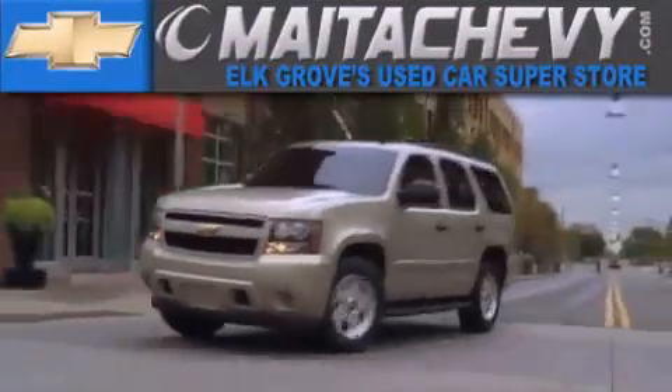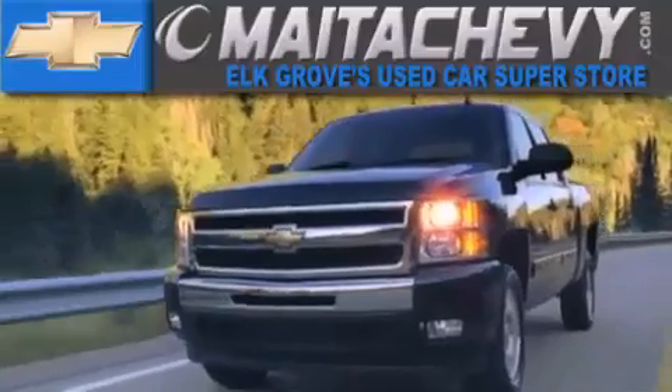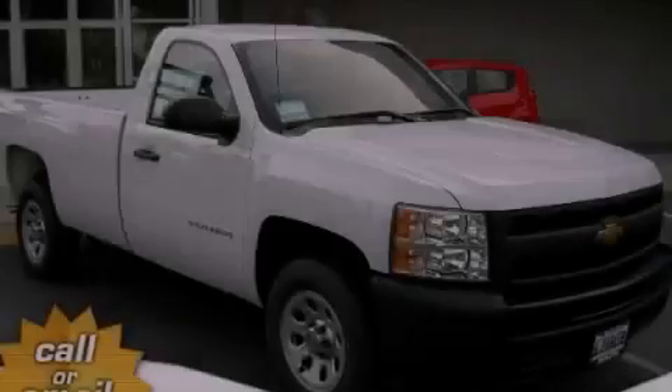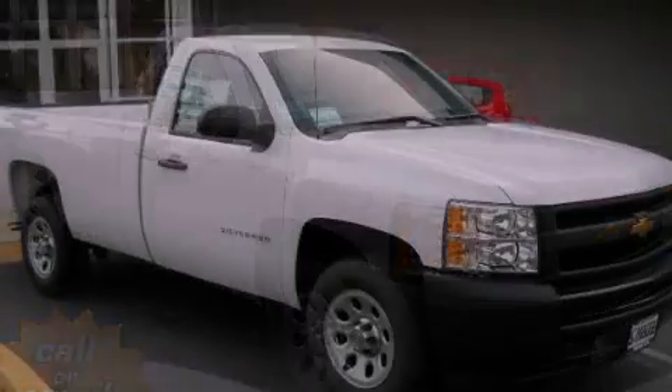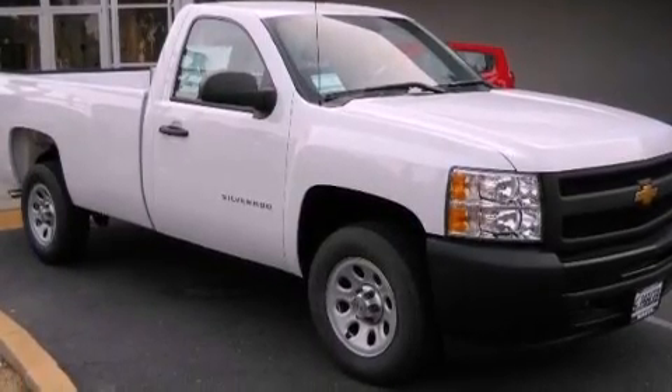Another fine vehicle offered by Mata Chevrolet. This is a brand new 2012 Chevrolet Silverado 1500, made for the job site, the trail, and the town.